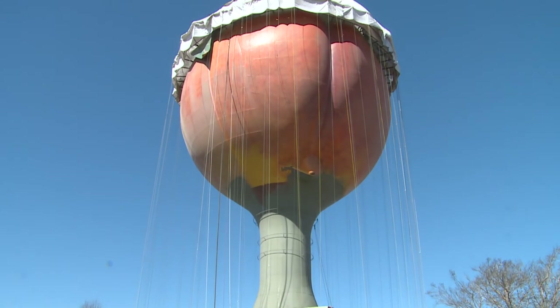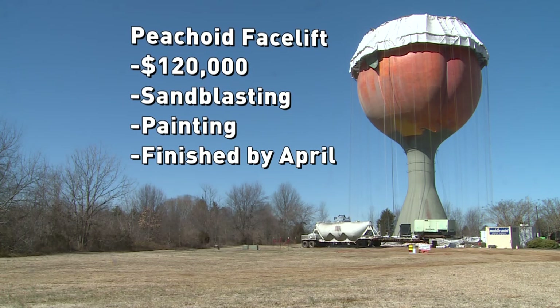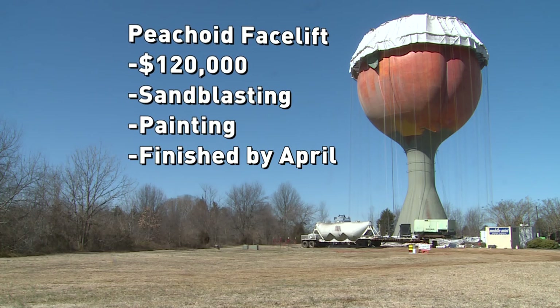But something's different lately. Can you show me what you just posted on Instagram? What's up with the peach? Winter after winter caused the paint to crack and fall, so the Peachoid is now getting its first complete facelift. For $120,000, the tower will be sandblasted and completely repainted, and hopefully finished by April.